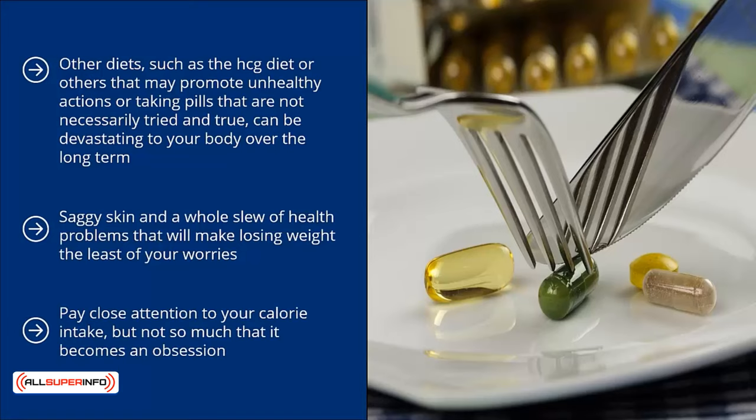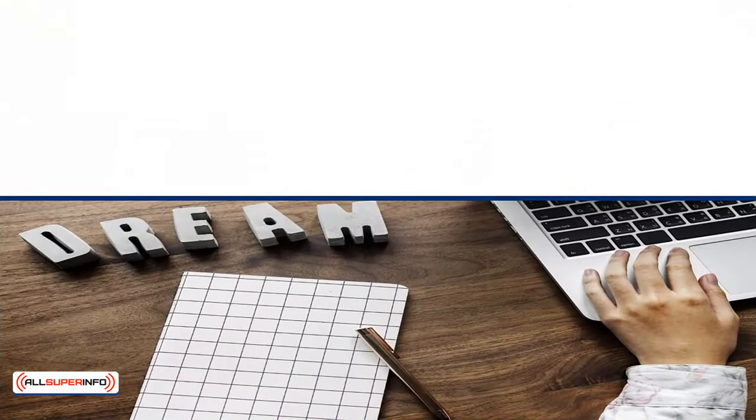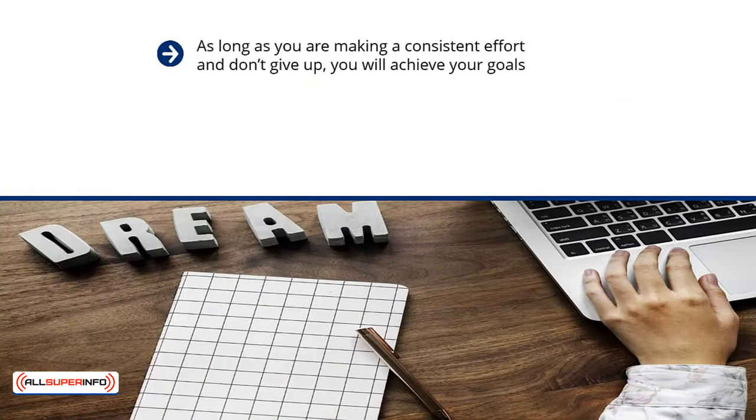Pay close attention to your calorie intake, but not so much that it becomes an obsession. If you are worried you have eaten more calories than you have burned in a day, simply go for a walk or a jog and try to let yourself relax. As long as you are making a consistent effort and don't give up, you will achieve your goals. What matters most is continuing to make progress and never letting yourself get so discouraged that you end up halting all of your efforts entirely.